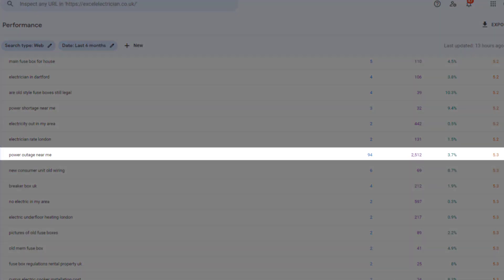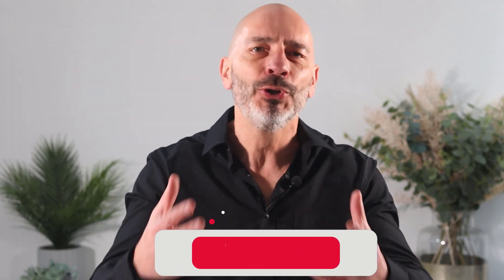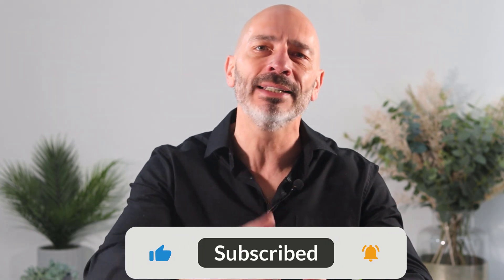Jumping one or two positions will make a significant difference. There are tons of other useful information you can get from Search Console to improve your visibility in Google search results. It would warrant an entire video in itself — let me know in the comments below if this is something you'd be interested to see. Note that Search Console only measures the performance of your site in classic Google search results and doesn't include the performance of your Google Business Profile listing. For this, you're going to need to look at another tool.